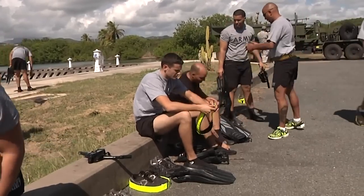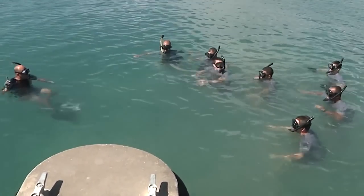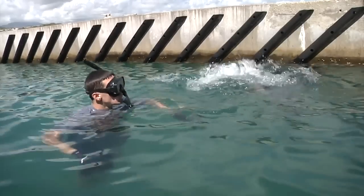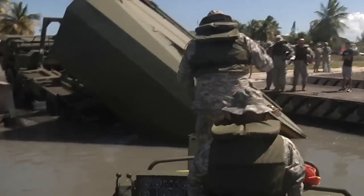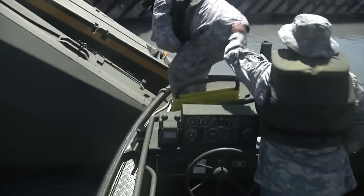Before they could begin, divers of the 232nd Engineer Detachment inspected the dock to make sure it was safe to conduct training. Due to the sheer size and weight of the equipment, constant training is imperative in order to maintain combat readiness.